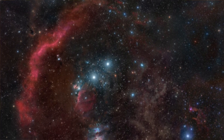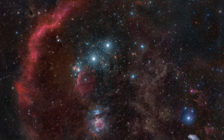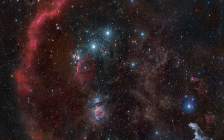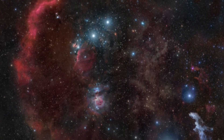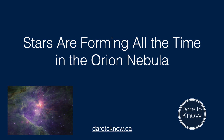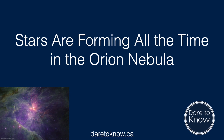When I got a telescope, one of the first things I pointed it toward was the Orion Nebula, or Messier 42. It's a dense cloud of gas and dust about 1,350 light-years from Earth, and you can find it in the area of Orion's sword, just under the three bright stars that make up its well-known belt. Stars are forming all the time in the Orion Nebula — in fact, it's one of the most studied stellar nurseries in the galaxy.